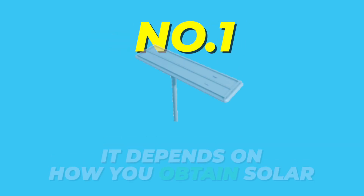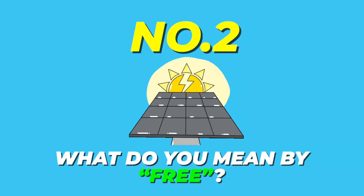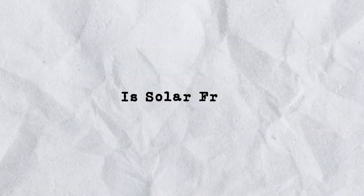How is it possible that solar is free and not free at the same time? Really, the answer to this question is twofold. It depends on how you obtain solar in the first place, and it really depends on what you mean by the word free. So let's cover the first one first: is solar free? The answer is, it depends how you get it.